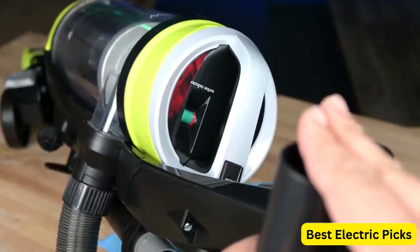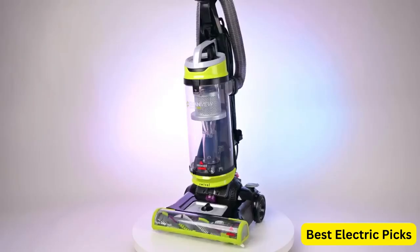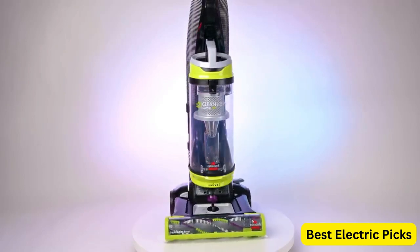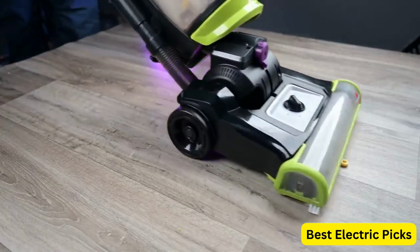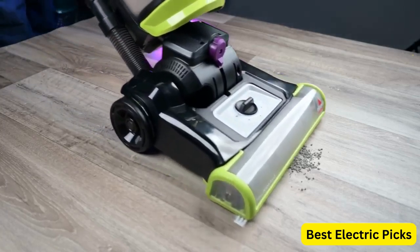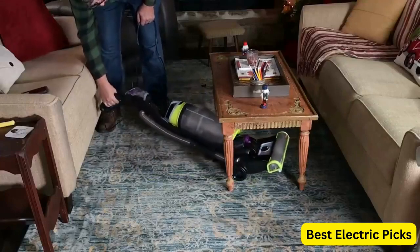The large-capacity dirt tank can hold more dirt and debris, so you can clean for longer without having to empty it frequently. The easy empty feature allows you to dispose of the collected dirt and debris quickly and easily, without making a mess. The sleek and modern design of this vacuum makes it a stylish addition to any home. Whether you have pets or not, the Bissell 2252 CleanView Swivel Upright Bagless Vacuum is a great choice for anyone looking for a powerful and efficient cleaning tool.